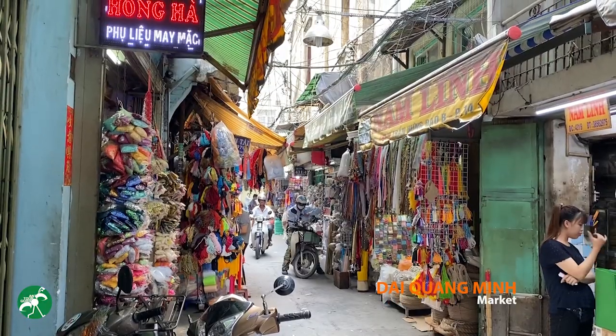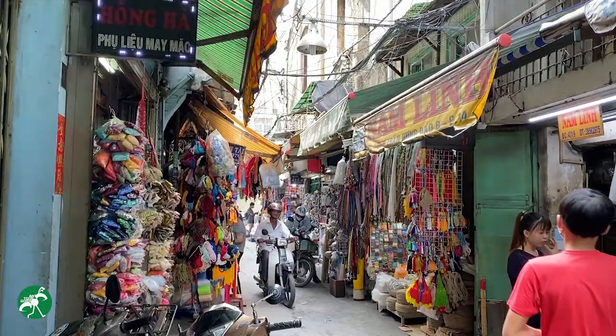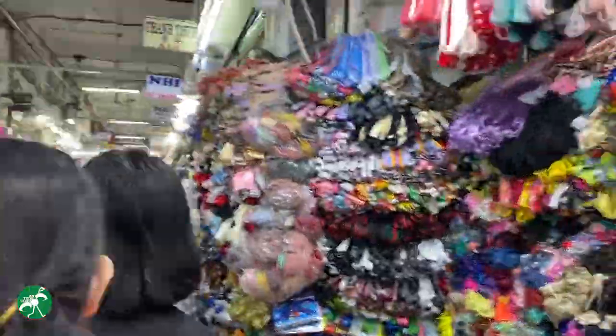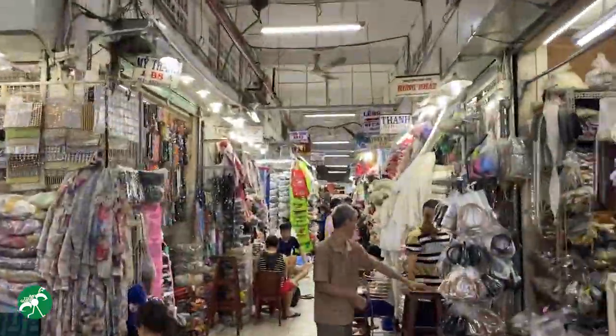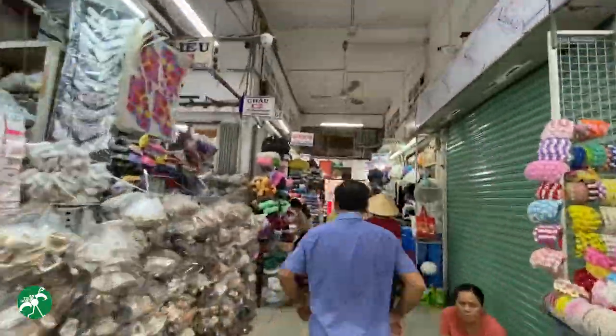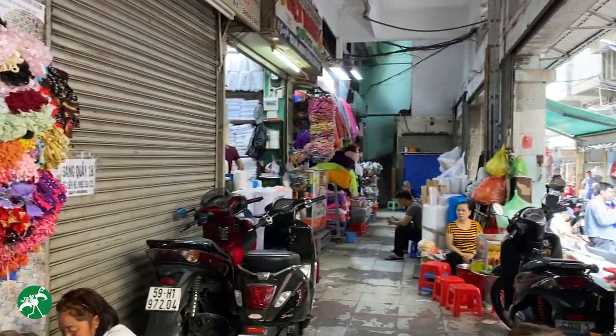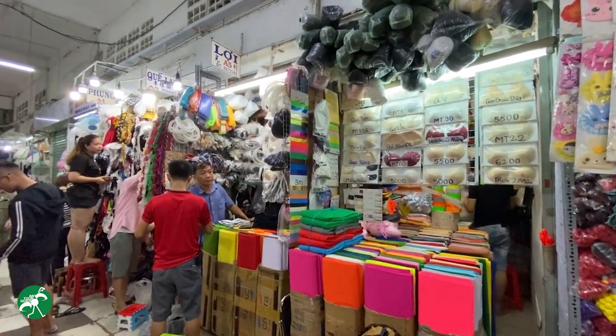Dai Quang Minh Market is a paradise for all those who love crafts and decoration. Each shop sells accessories like strings, artificial flowers and ribbons, catering to those who are into embroidery, sewing, jewelry making, or simply need some nice strings for gift wrapping.